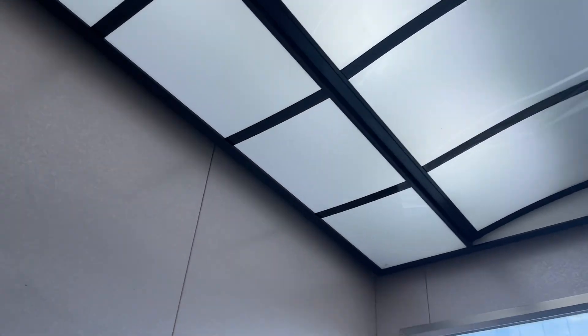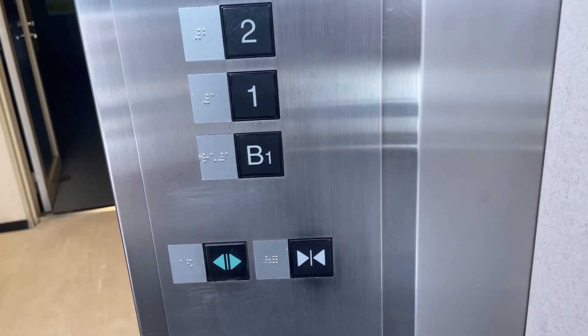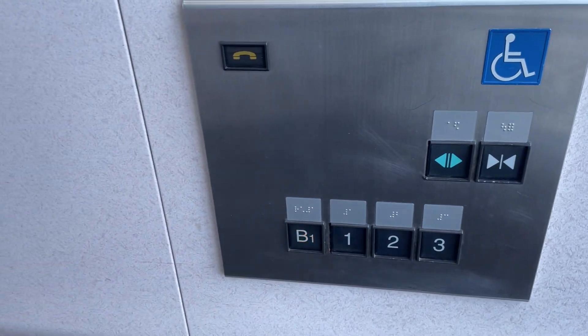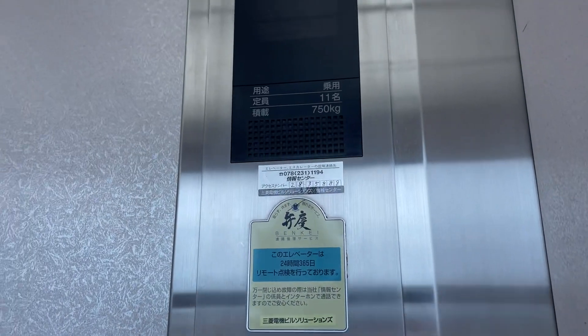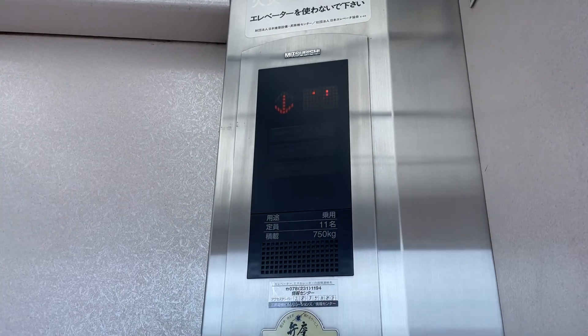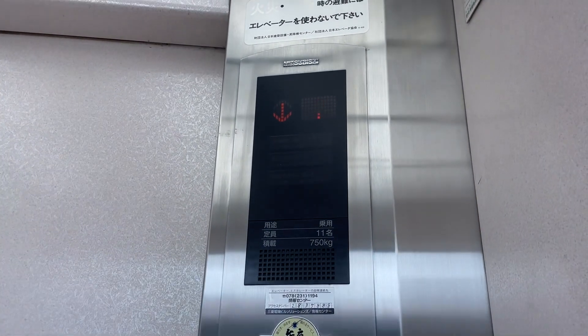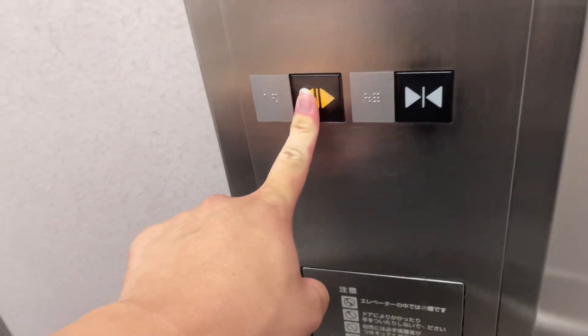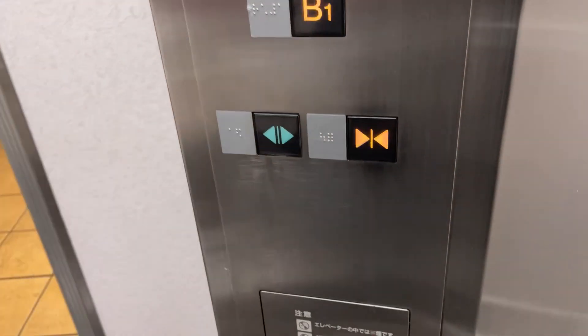The door is closed. One is inside, 2 rooms, it is closed.